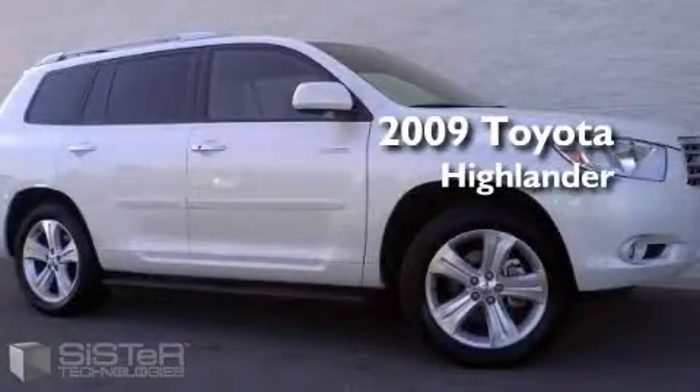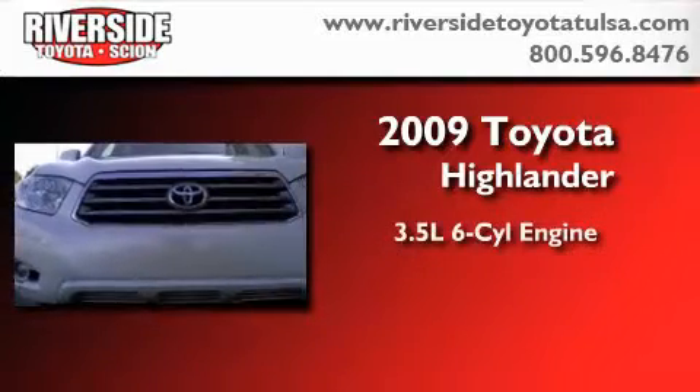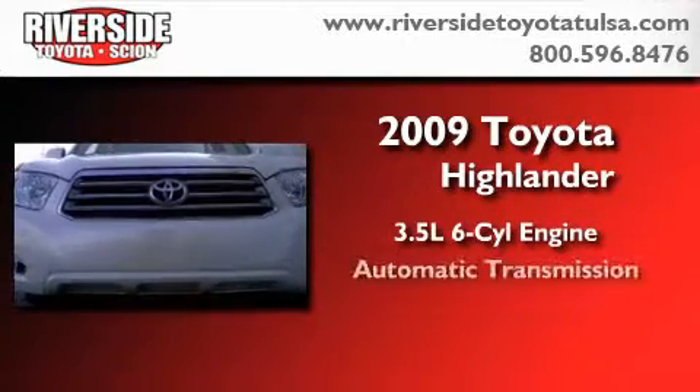This is a certified pre-owned 2009 Toyota Highlander. It has a 3.5 liter 6-cylinder engine and an automatic transmission.